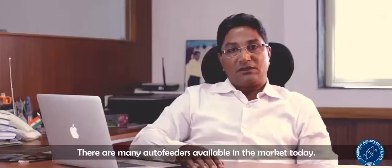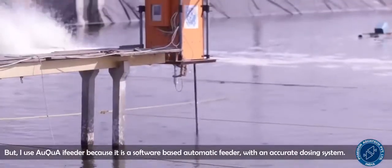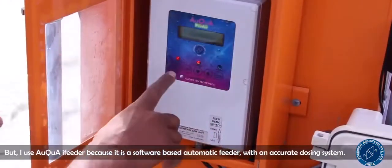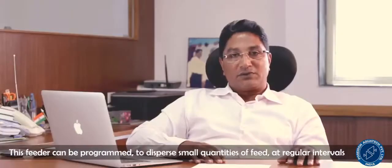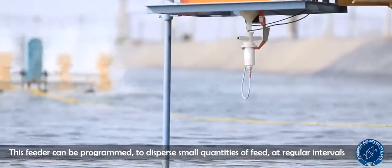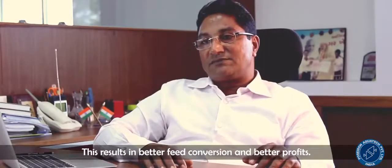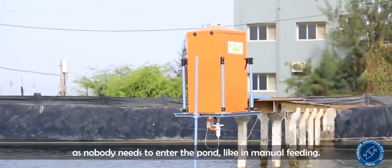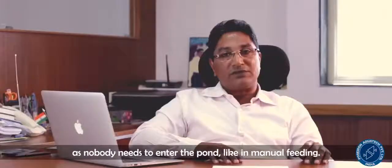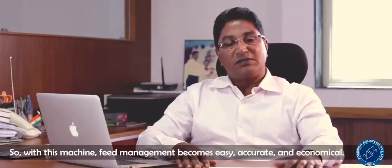There are many auto feeders available in the market today, but the Aqua-I Feeder stands out because it is a software-based automatic feeder with an accurate dosing system. This feeder can be programmed to disperse small quantities of feed at regular intervals as per our needs, resulting in better feed conversion and better profits. Most importantly, it offers better biosecurity as nobody needs to enter the pond as in manual feeding, and it saves one man per pond. Feed management thus becomes easy, accurate, and economical.